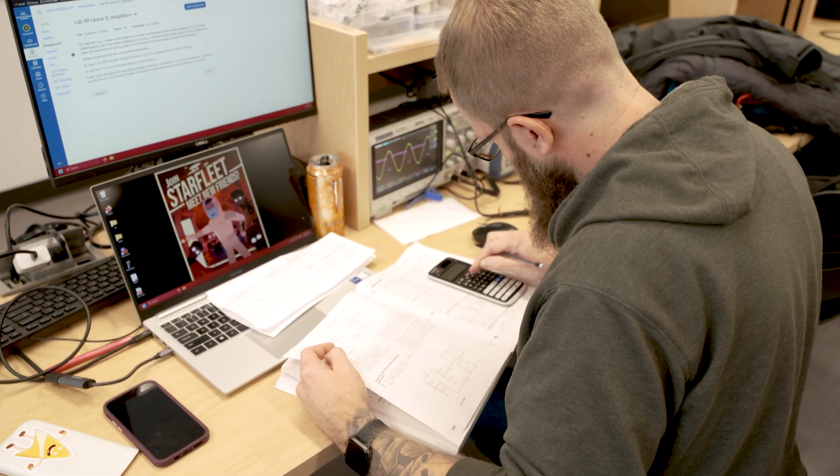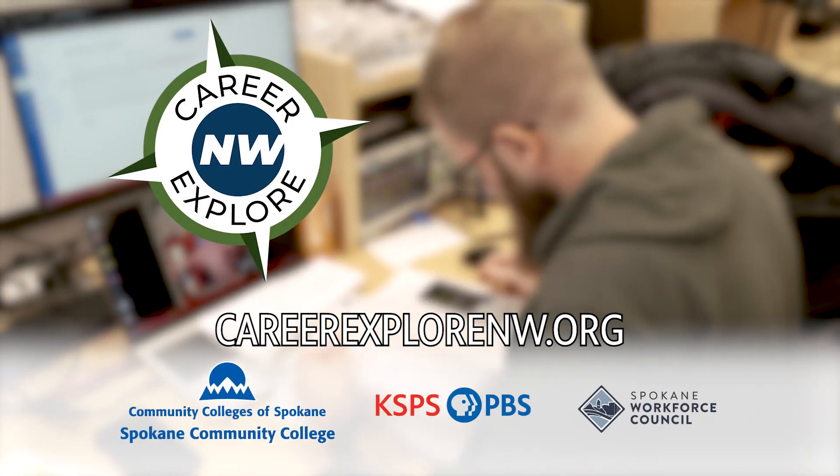Most of our students are snatched up before they graduate. We work with employers. Demand is very high. Learn more at CareerExploreNW.org.